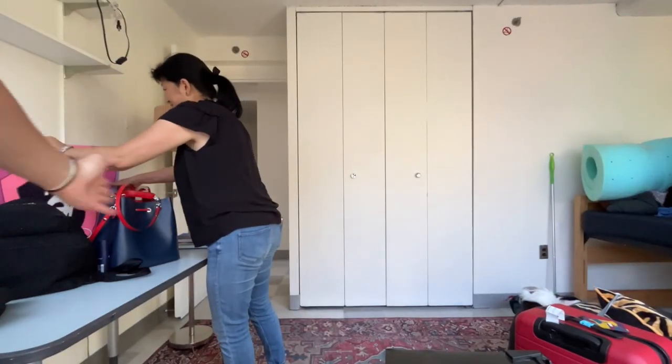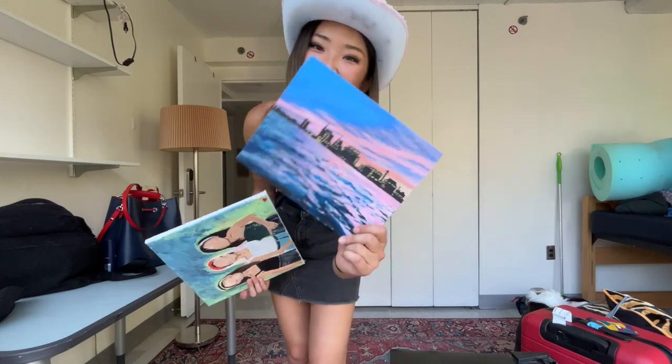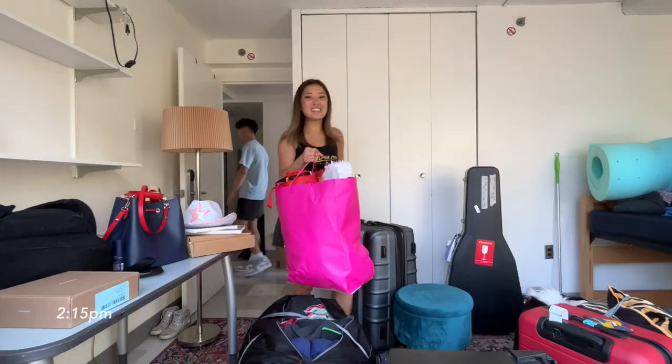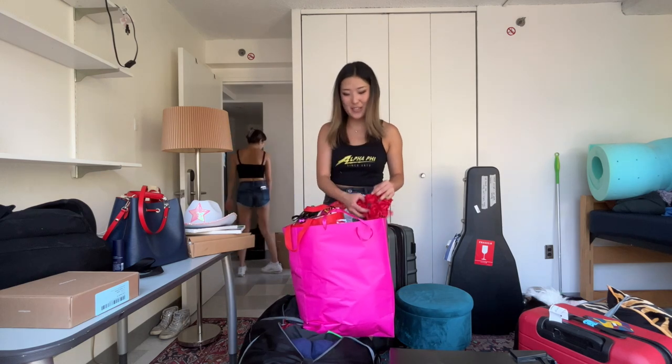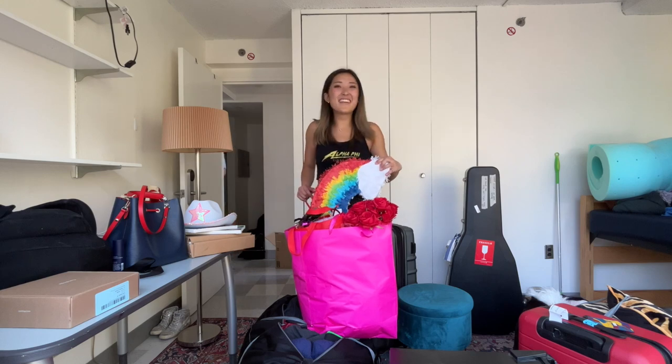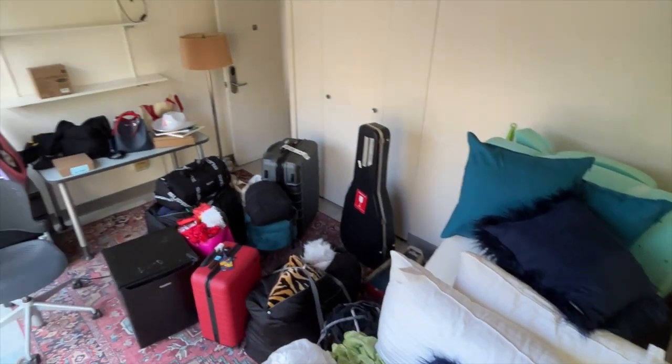I have my canvases from Big Little Week — New York, Charles River in Boston, and a photo my friend sent to me. This is all my stuff from Big Little Week. I just didn't know what to do with it, so I just packed it all. Why do I have this?